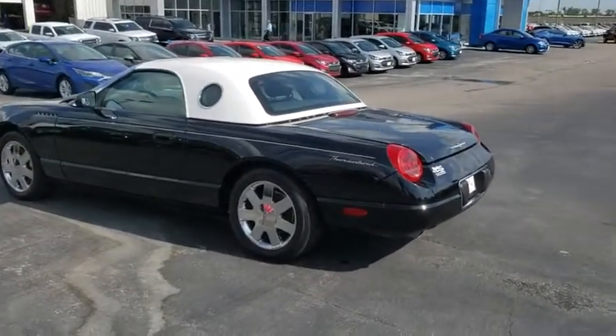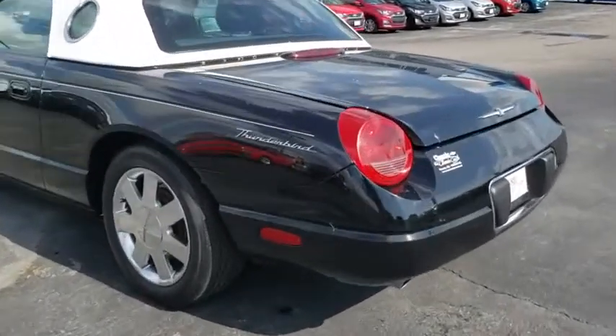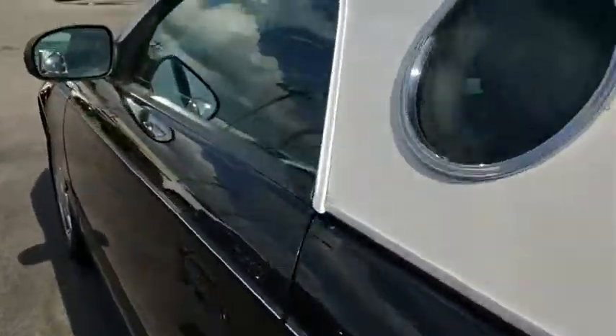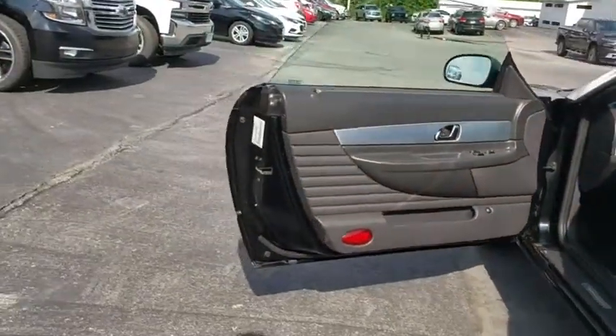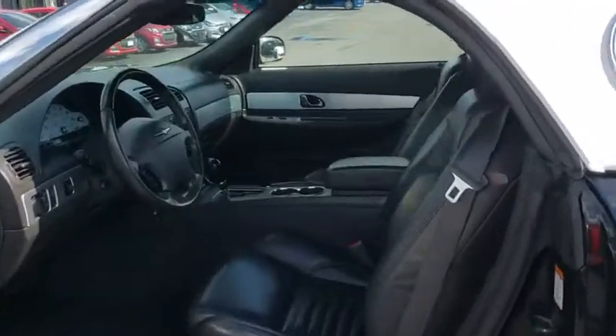Anti-lock braking system, power passenger seat, steering wheel audio controls, CD changer, keyless entry, leather-wrapped steering wheel, power steering, adjustable steering wheel, floor mats, four-wheel disc brakes, cruise control.